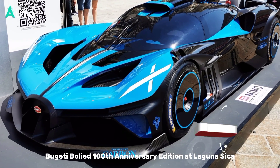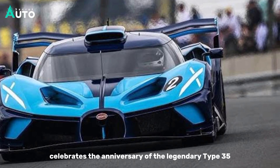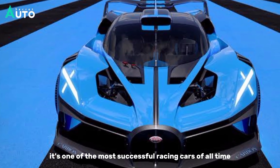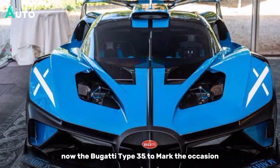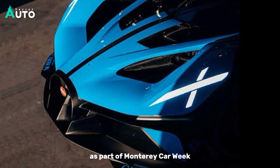Bugatti Bolide 100th Anniversary Edition at Laguna Seca. This one-off event celebrates the anniversary of the legendary Type 35, one of the most successful racing cars of all time. Bugatti has sent the Type 35 and a unique Bolide to lap the Laguna Seca racetrack as part of Monterey Car Week.